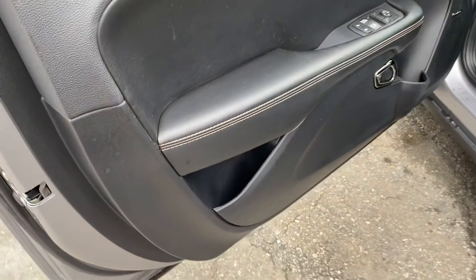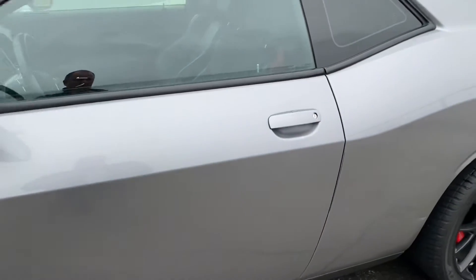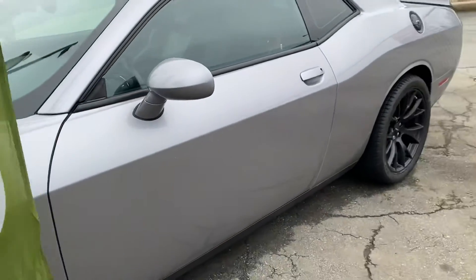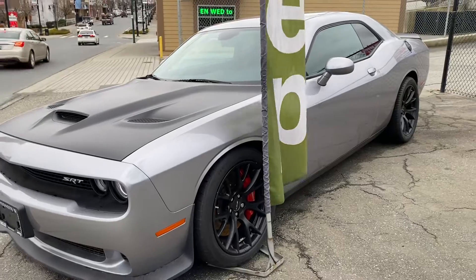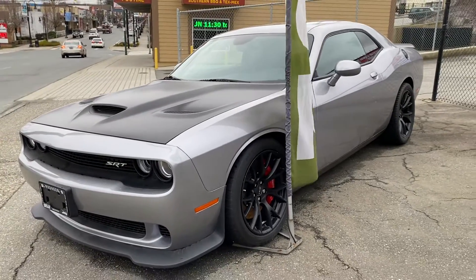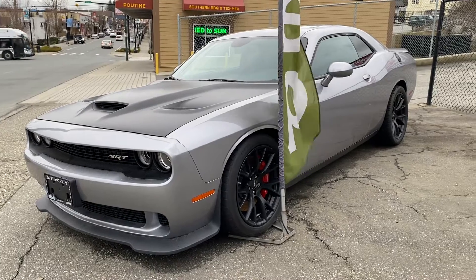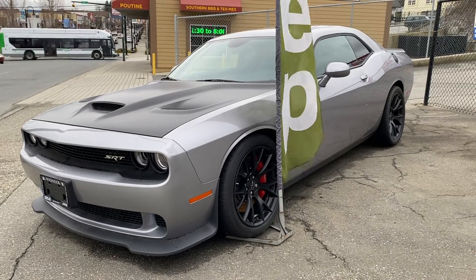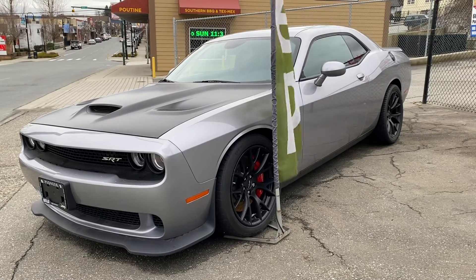I hope that gives you a good idea of the condition. Video will never quite do it justice — it's better in real life, I absolutely promise you. To drive these is incredible; the acceleration is just awe-inspiring. And there you have it — 2016 Dodge Challenger SRT Hellcat. Thanks for watching.